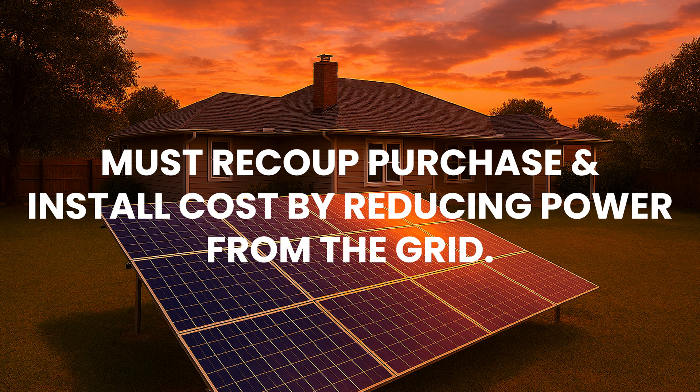A grid-tied system sells power back to the grid and that helps recoup the cost. DIY systems generally don't. Portable power station systems generally don't. There's an install cost that can only be made up by reducing the power you use from the grid.